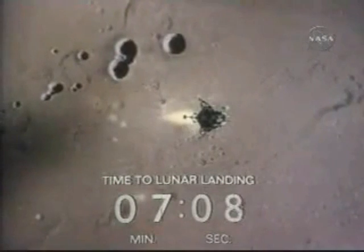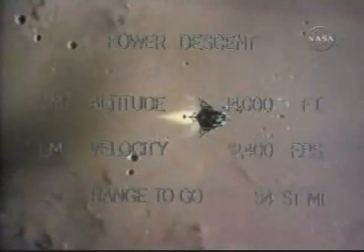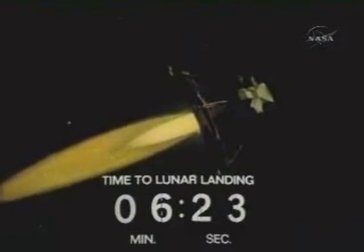About 68 miles to go. Seven minutes left before landing. They're at about 35,000 feet high now. LH is minus 2,900. Roger, we copy — that's right out our front window. Houston, you're looking at our LH — that's the program alarm. Looking good to us, over. 1202. 1202.